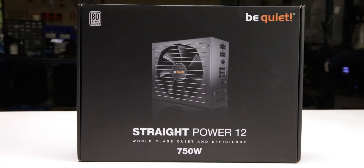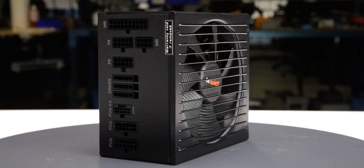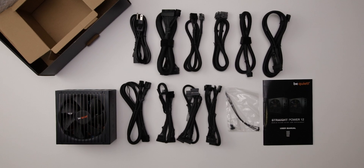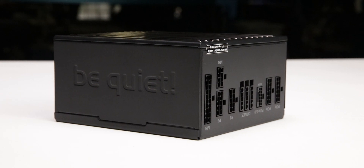The power supply comes in flimsy packaging and measures 150 by 86 by 160 millimeters. Considering cable flexibility, it has an effective depth of 210 millimeters. The Straight Power 12 750 Watt is accompanied by the accessories as shown and supported by a 10-year warranty. This warranty period is as expected for a power supply of this class.